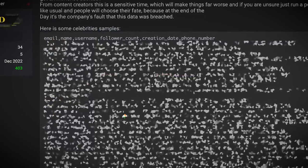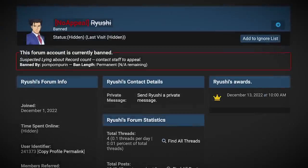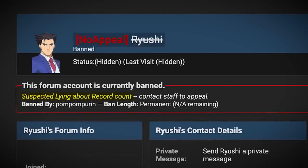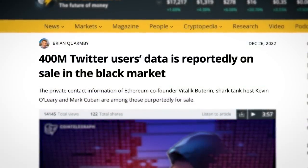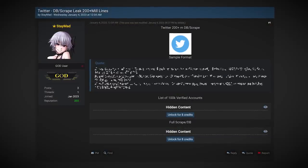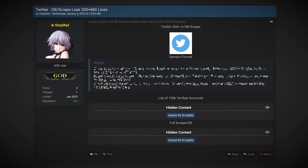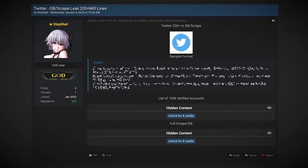But just days later, the forum thread disappeared. Turns out the leaker had been banned for suspected lying about record count. The figure of 400 million was ever so slightly off — by about a couple hundred million. Another breach forums user, whose account was created just days ago (so it's probably the same person), reposted the leak with duplicate entries removed. This time, only 200 million users are affected.